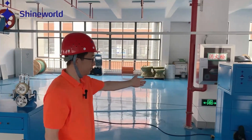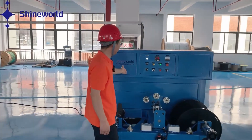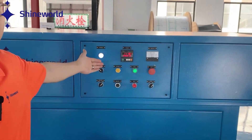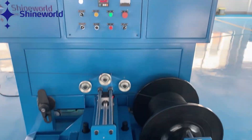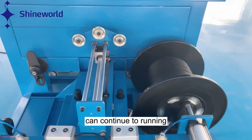New spooler take-up. It can show the total length produced from the beginning. And when this bobbin finishes, we change to another one to ensure this machine can continuously run.